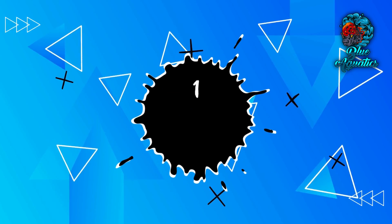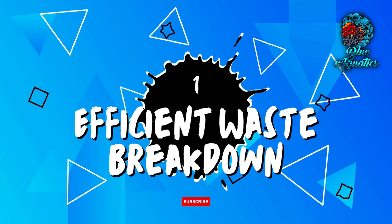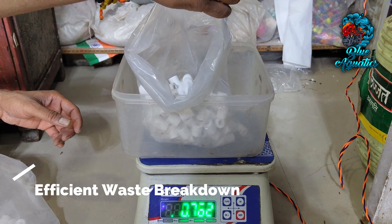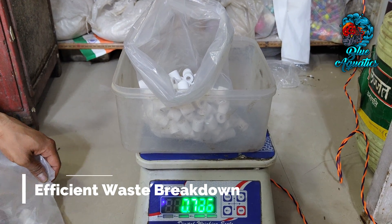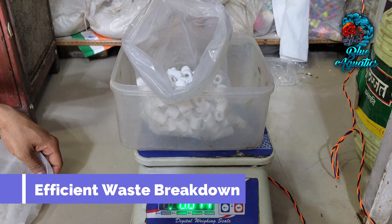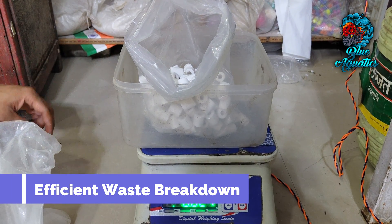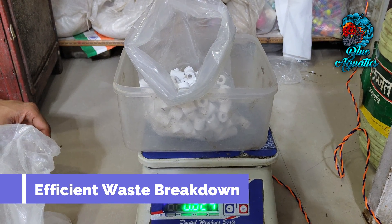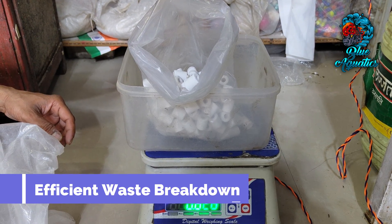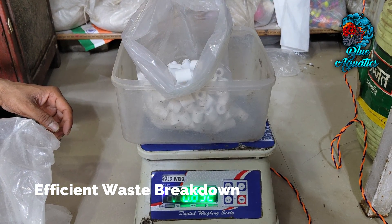Now let's discuss the advantages of proper ceramic ring usage. First, it helps in efficient waste breakdown. The presence of ceramic rings fosters a highly effective waste breakdown process. By harnessing the power of beneficial bacteria, these rings convert ammonia and nitrite into less harmful forms, promoting a healthier and more vibrant aquatic environment.